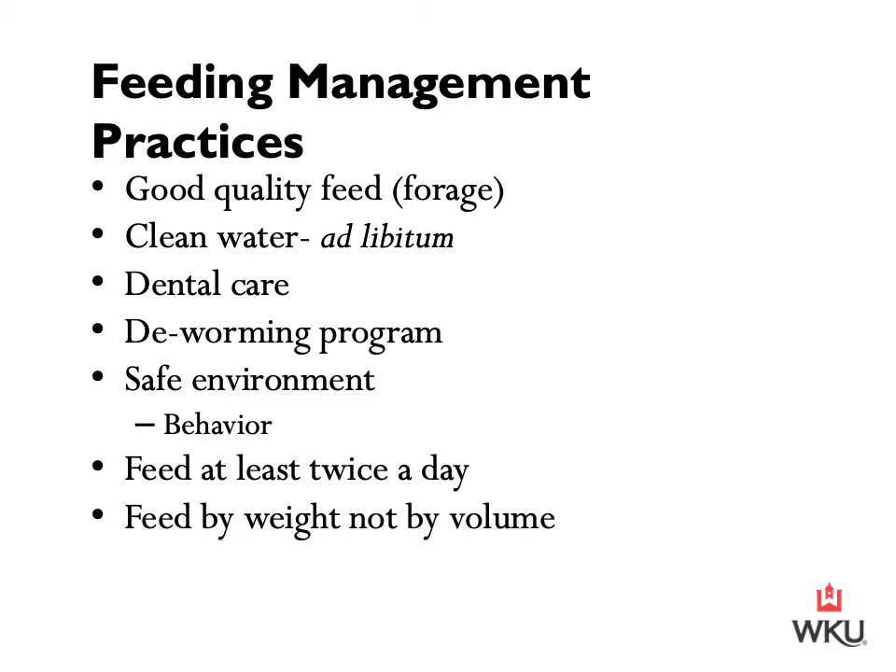Additionally, we want to make sure that our deworming program is effective. Horses should be dewormed every six months — typically in the spring and the fall. If our horses have a significant amount of internal parasites, this is going to draw from their nutrients. The horse is the host and will lose a significant amount of nutrition to those internal parasites, so it's important that we're deworming and that we know the program is effective.